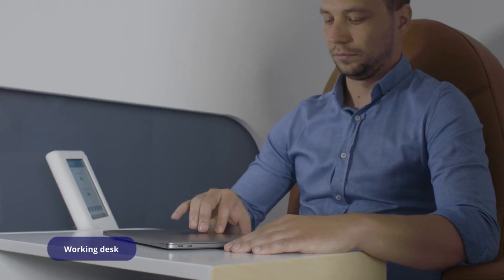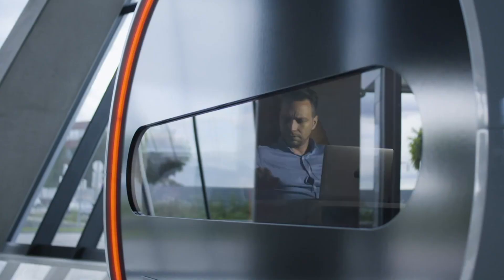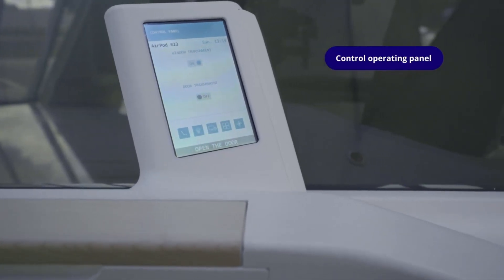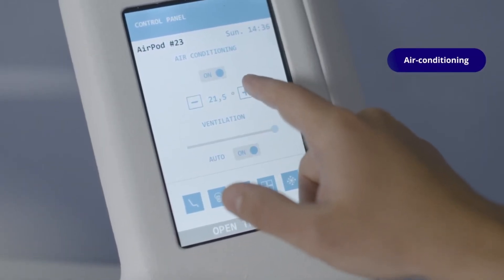Its sleek and modern design features smart controls, privacy options, and a soothing interior, making it perfectly suited for high-traffic areas such as airports, train stations, campuses, and urban hubs. Built to support short rest breaks, the AR Pod helps travelers, students, and professionals regain energy during demanding schedules.